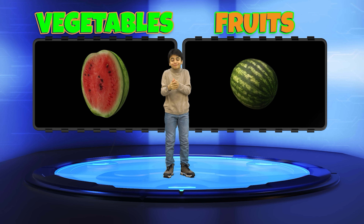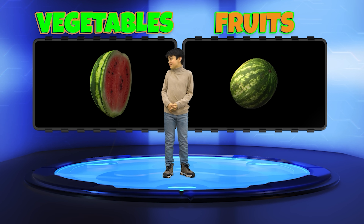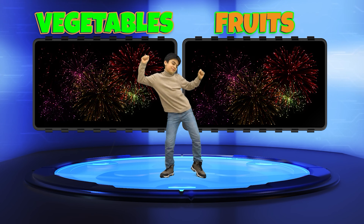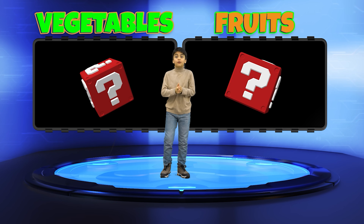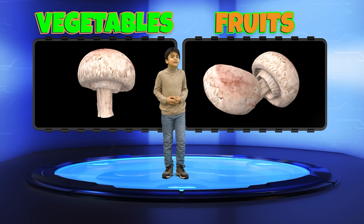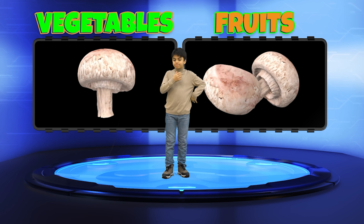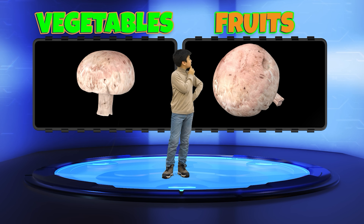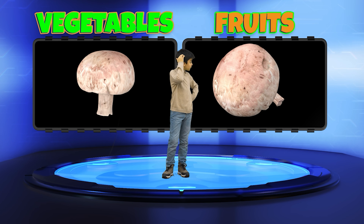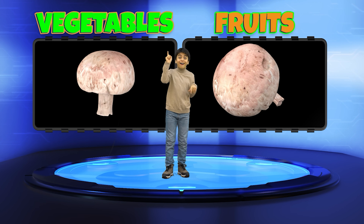Now, what about Watermelon? Is it a Fruit or a Vegetable? Fruit! Correct again! Next question — Mushrooms! Are they a Fruit or a Vegetable? Actually, Mushrooms are neither a Fruit nor a Vegetable. They belong to the Fungi Kingdom. But that was a tricky one! Vegetables!